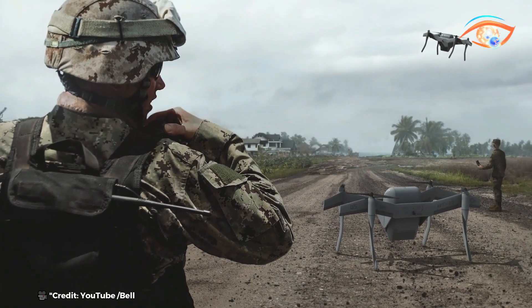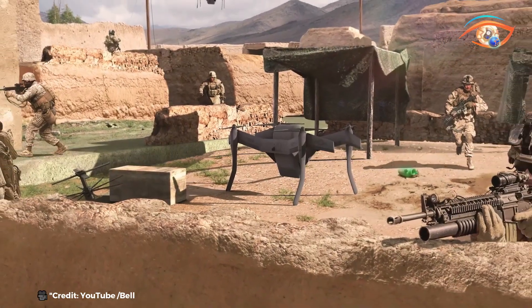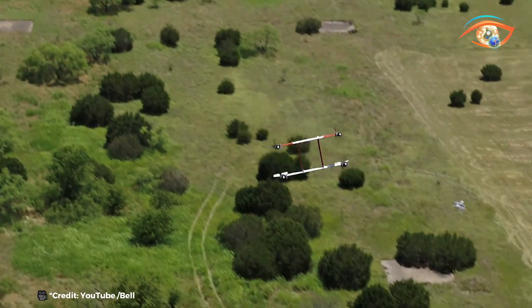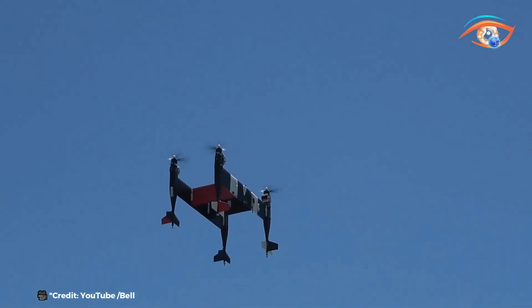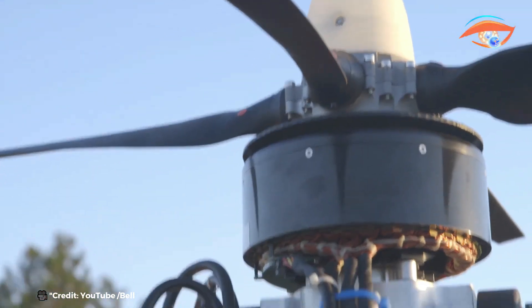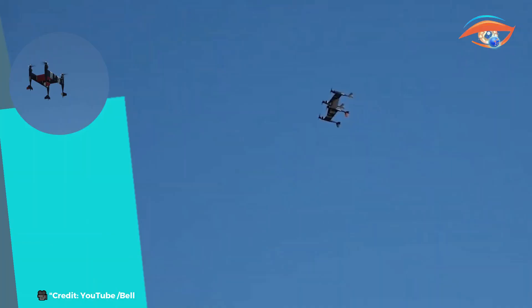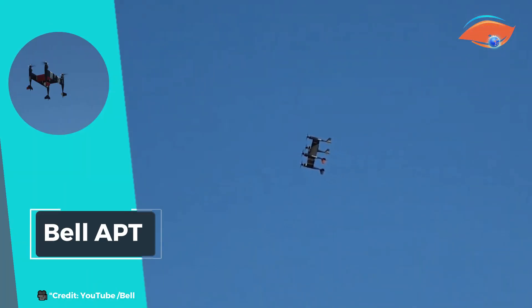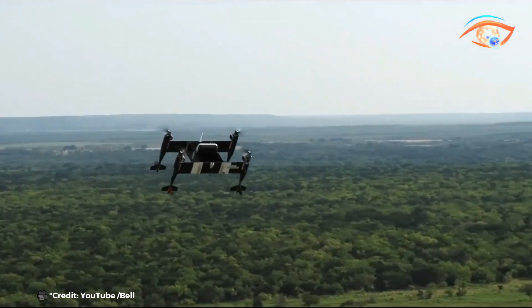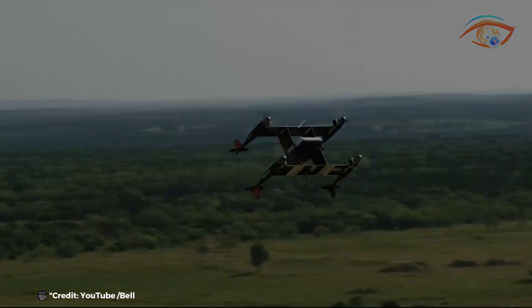The Autonomous Pod Transport's design emphasizes efficiency and sustainability, reducing the environmental impact of transportation. Its autonomous nature allows for precise, reliable, and cost-effective operations, minimizing the need for human intervention. Bell's Autonomous Pod Transport is poised to revolutionize the logistics industry, offering a versatile solution that can adapt to various delivery requirements while maintaining high performance and environmental responsibility.